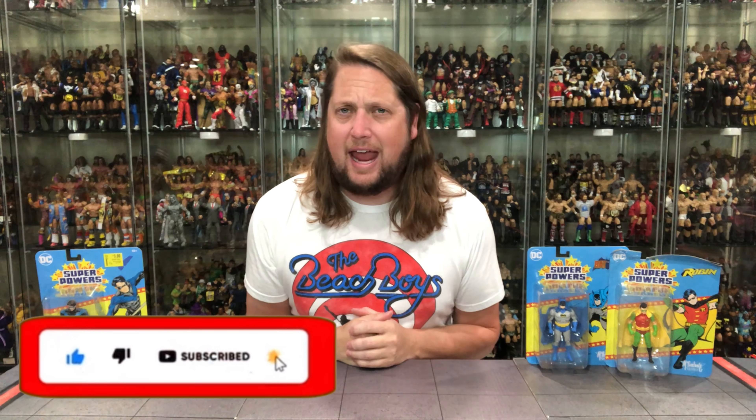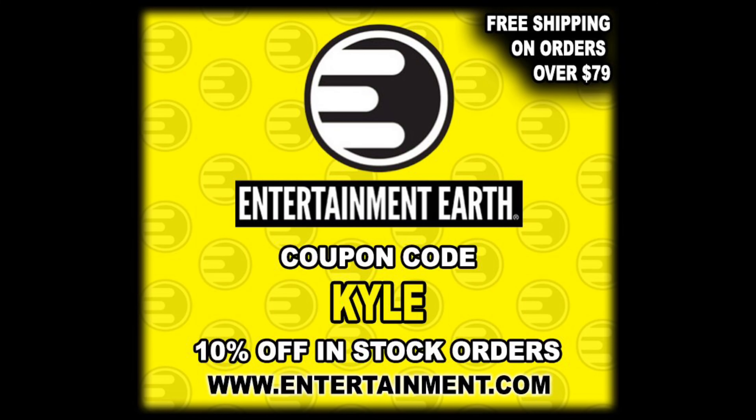Welcome everyone, Kyle here and welcome back to the channel for another DC Superpowers unboxing and review from McFarlane Toys. On today's video, we got Batman, we got Robin, and we got Nightwing as we're keeping it in the Batman family here today. For all your DC Superpowers needs and a whole lot more, make sure you're hitting up Entertainment Earth. Use discount code KYLE, save yourself 10% on all in-stock items.